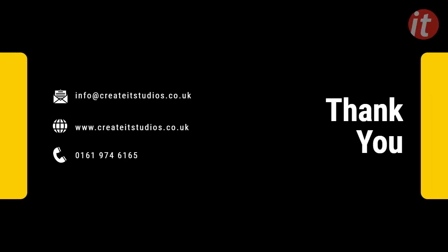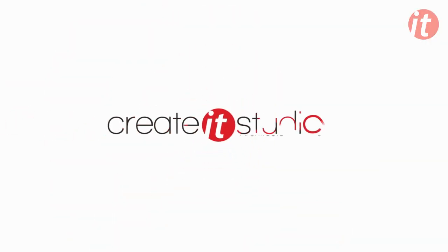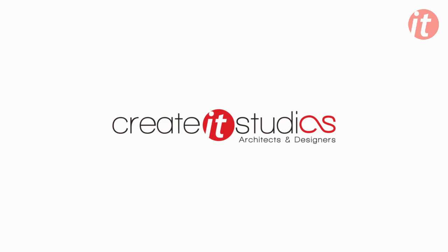If you found this video helpful, be sure to hit that like button, subscribe to our channel, and share this video with anyone who might benefit from the information. If you have any questions or suggestions for future topics, drop a comment below. Until next time, stay safe and keep building those dreams. Create-It Studio Architects — get your project started today.